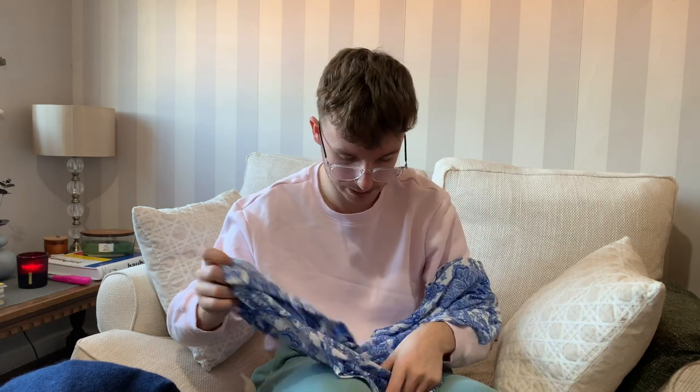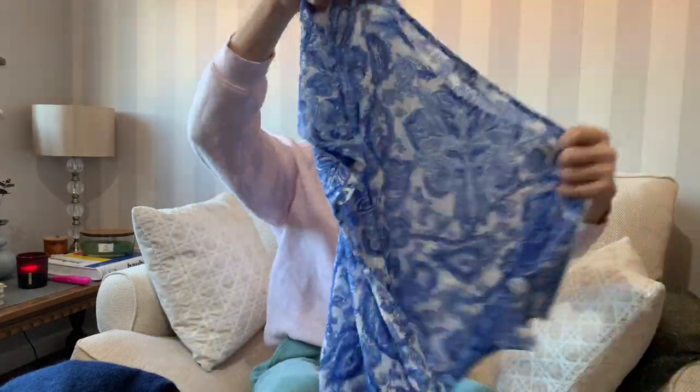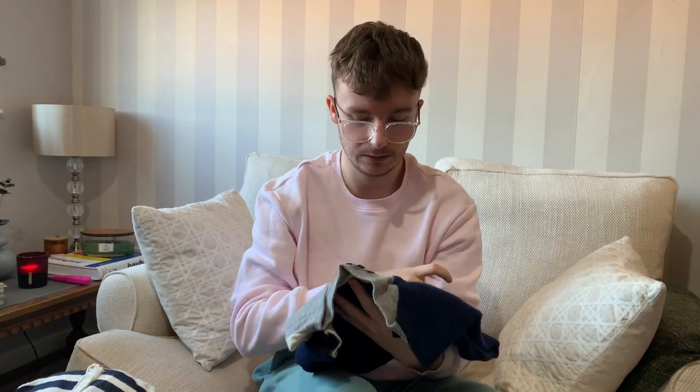It's UK 16, 100% cotton - nice material, lightweight summery top. I wanted some really nice summer pieces to go on my store as we move into spring.